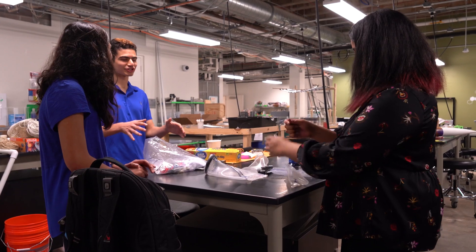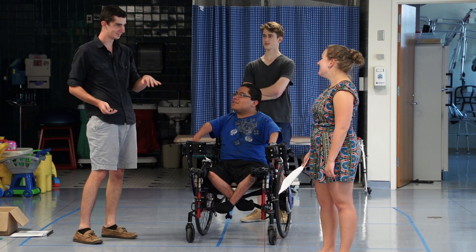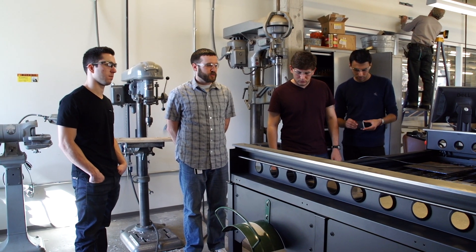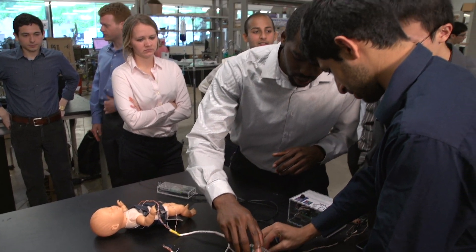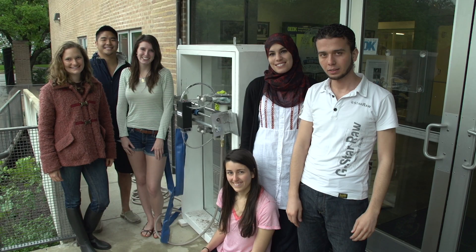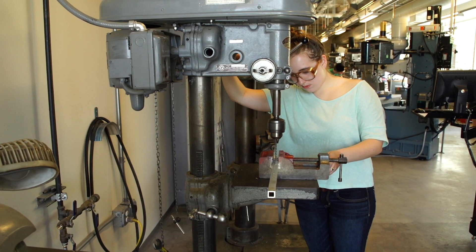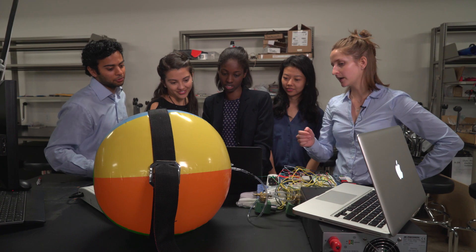We just registered our over-a-thousandth team working on a project here. When I think about impactful design projects, I think about literally dozens that have made an impact. It's really amazing to see how a decade of time could go by, and in that time a huge generation of Rice students have had their education changed by having this facility. I'm really excited to be part of it and to work with the amazing staff and students here.